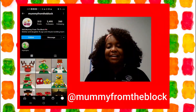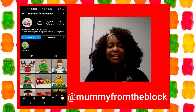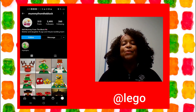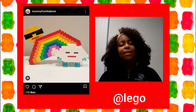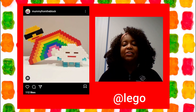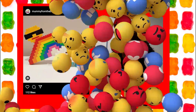Mummy from the Block joins forces with her young daughter to create cool Lego art such as snowmen, rainbows, and the list goes on. If you like this Instagram, you'll definitely want to follow Lego as well, because on their Instagram they share their secrets on how to build these fascinating creations. Have fun!